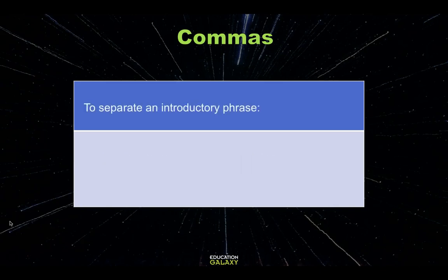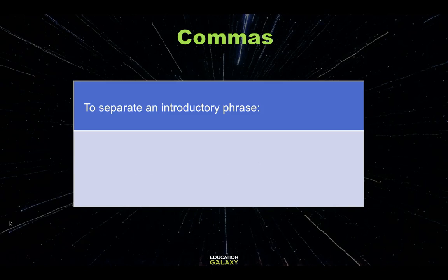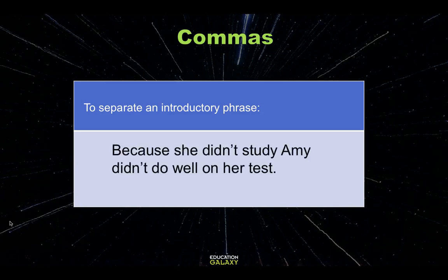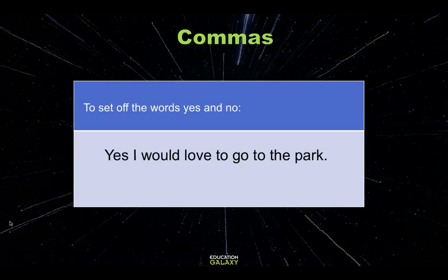We can also use commas to separate introductory phrases. 'When my brother gets home, we will go to the library.' Here's another example: 'Because she didn't study, Amy didn't do well on her test.' Commas can also be used to set off the words yes and no. 'Yes, I would love to go to the park.'